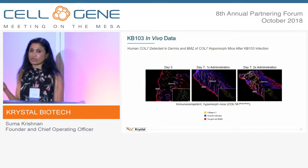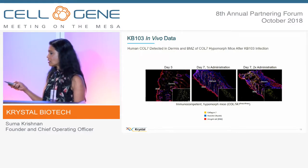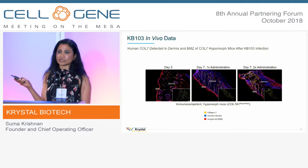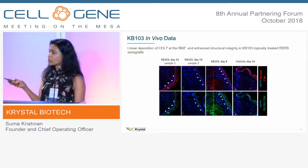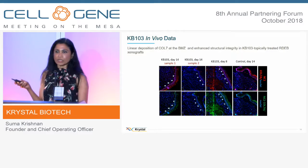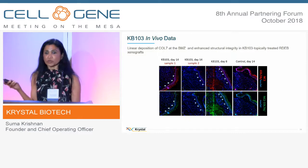We did some in vivo animal model studies using a disease model — the hypomorphic mouse model — where the mice produce just 10% of collagen VII. We see very robust production of collagen VII, which we believe is because the system has multiple copies of the collagen gene, so every viral particle can produce a good amount of collagen. We also used a human skin equivalent model — taking the patient's fibroblasts and keratinocytes, creating a skin equivalent, and grafting it on mice — and we have very robust data showing good production of collagen in the right region.